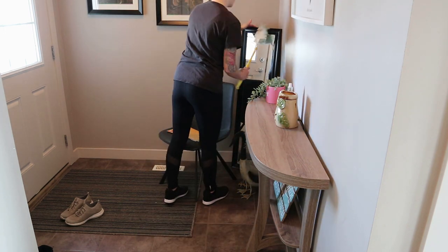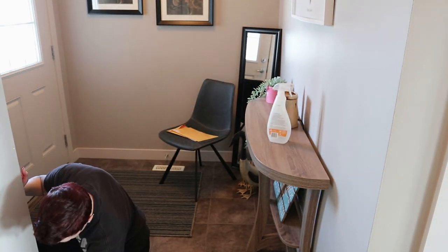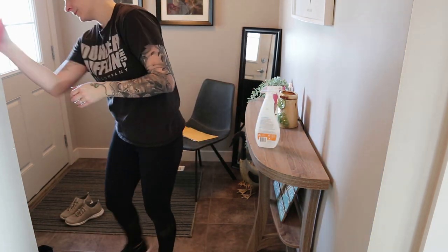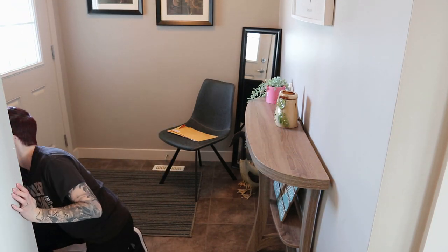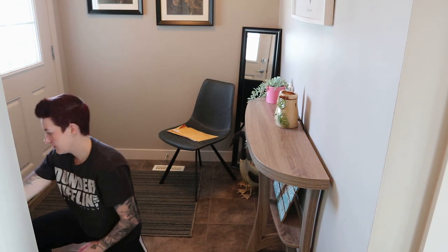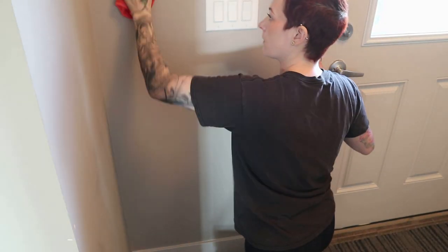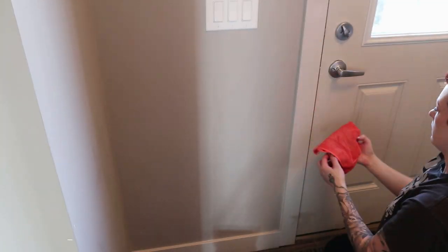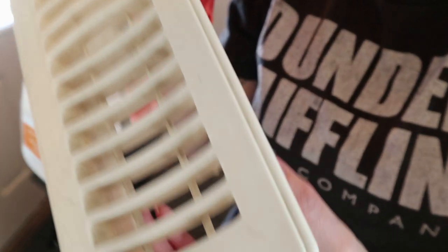My sister lives next door to me, and the paint used in these houses is awful — it shows everything. In some spots, especially the bathrooms, you can see where water dripped down, or where a piece of furniture or a pitcher was in front of the wall. You seriously see every single mark, so I spent a lot of time this day just scrubbing walls, doors, and baseboards, and it made a huge difference.